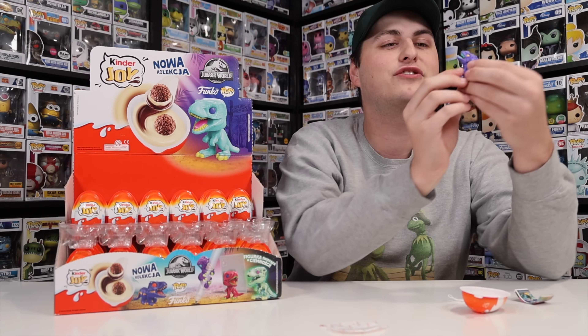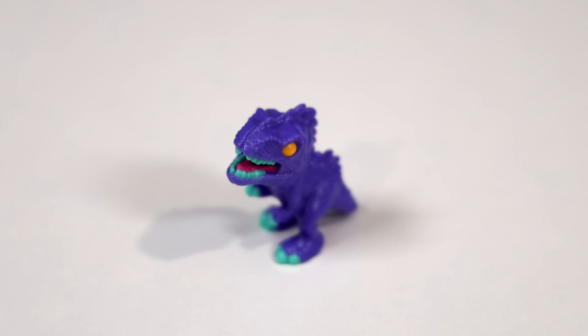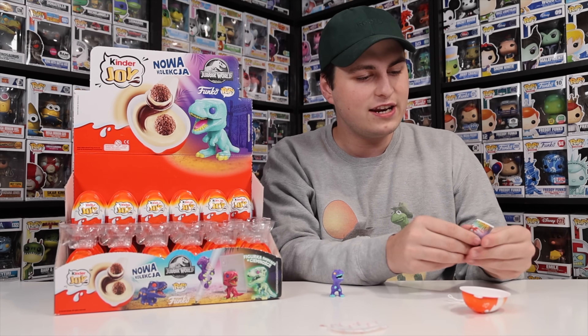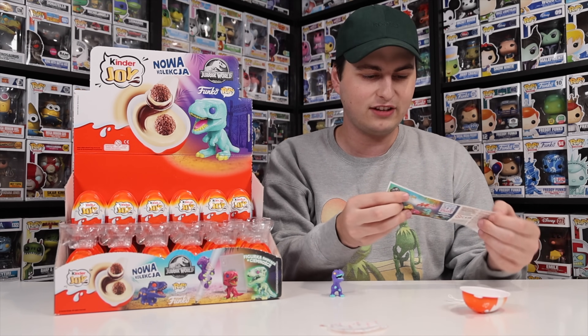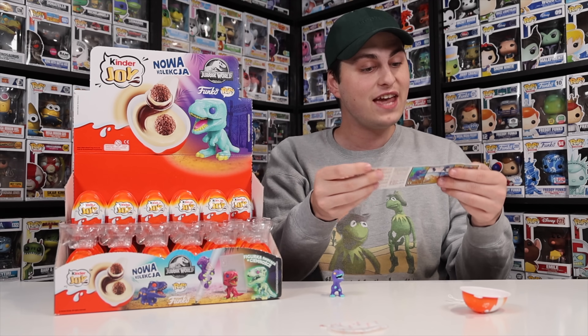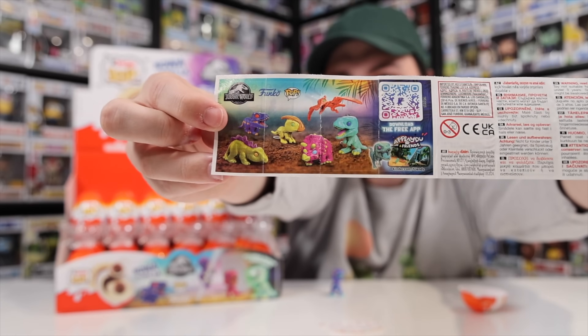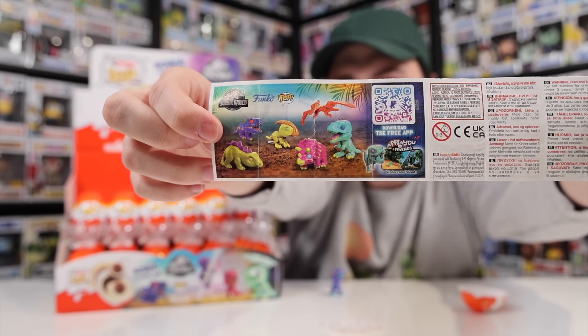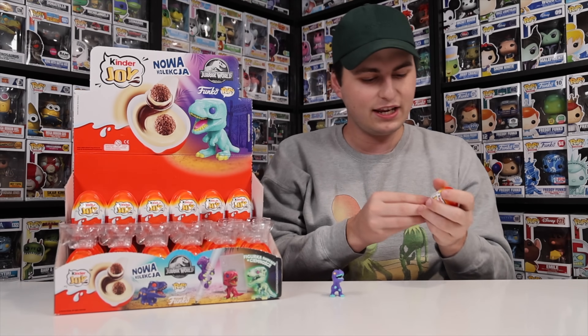For the first one, we got the Giganotosaurus. I like the colors on it — it's got blue or teal-colored teeth with a purple body and yellow eyes. A pretty great start. And now I want to see if on the sheet here it gives me a checklist. They do! Kind of — there's a few of them on here, so you can get a good idea as to what comes inside. I have a feeling it could be kind of hard to finish off the set. Getting into egg number two — let's crack this open.